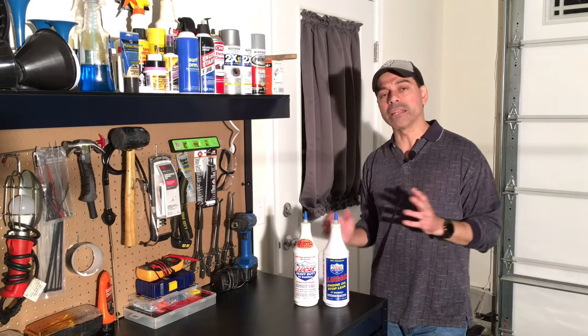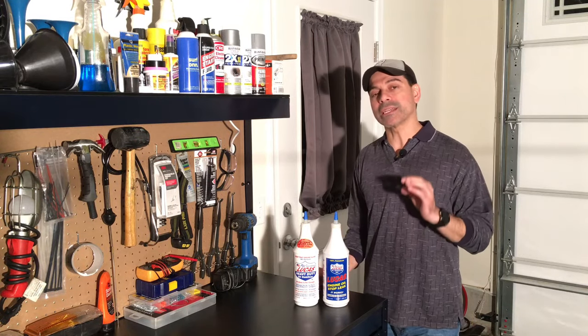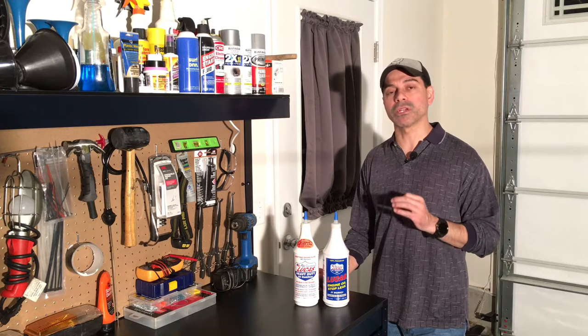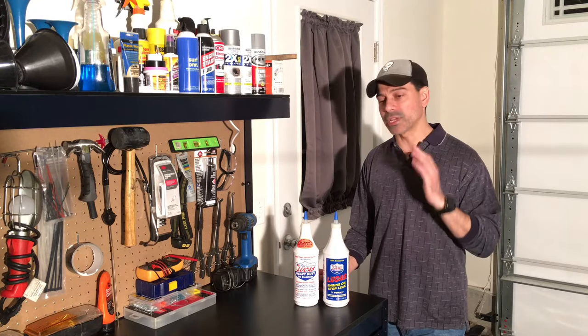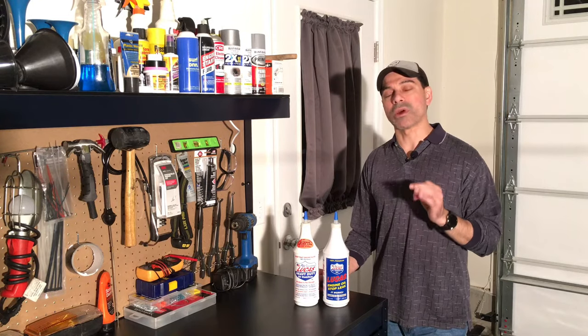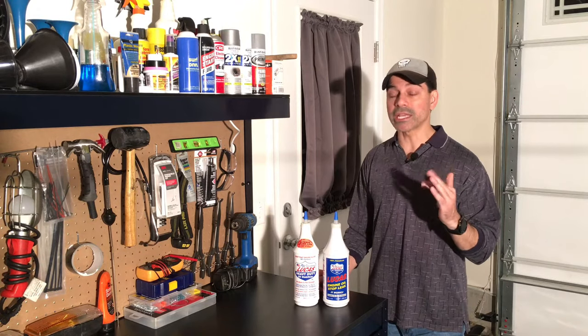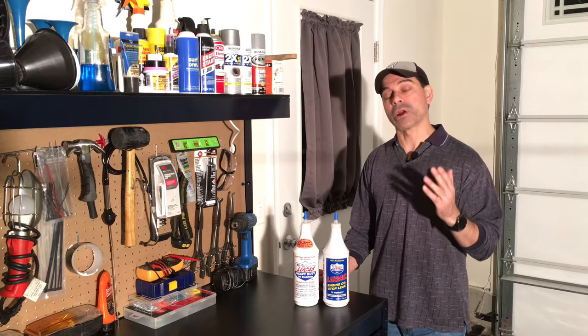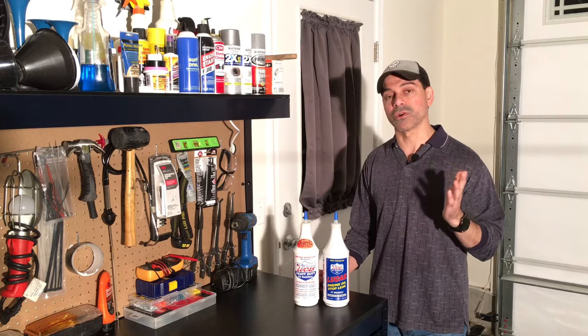Before we get into this, I just want to explain what exactly noisy lifters are. It's that annoying ticking sound you'll hear coming from under your hood when your vehicle is running — whether randomly or continuously. That loud ticking noise is usually your valve lifters. What causes it is either dirt in the engine oil, engine oil getting too low due to a leak, improper spacing with the lifters, or the valve lifters being faulty and damaged and needing replacement.